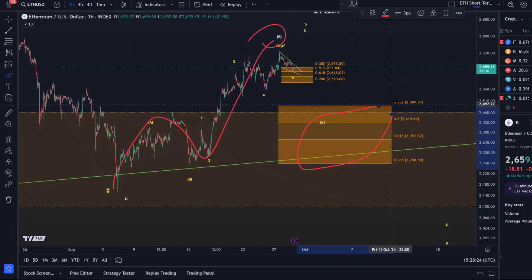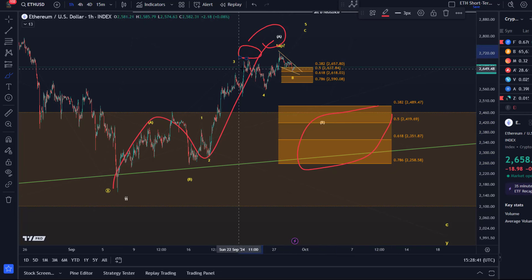If we break below 2590, this support area comes into play with four Fibonacci levels: 2489, 2419, 2351, and 2258. The rally did what it needed to do — it reached my targets and pushed once more higher, but couldn't sustain above that last swing high from the 23rd of September. The risk for a deeper pullback is high. However, further upside extensions can't be ruled out. I'm watching for at least one more high as long as we're holding 2590.